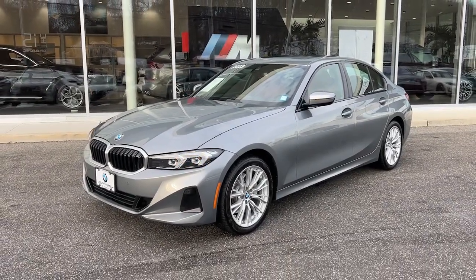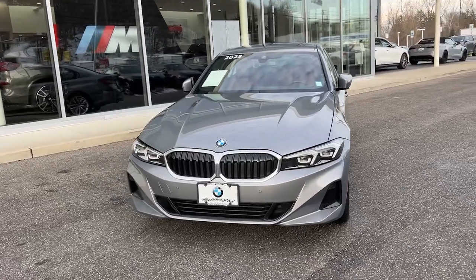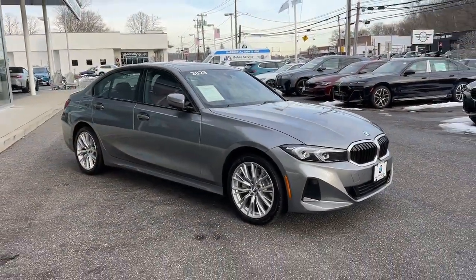Introducing the 2023 BMW 3 Series. With less than 25,000 miles on the odometer, this vehicle stands out from the rest.